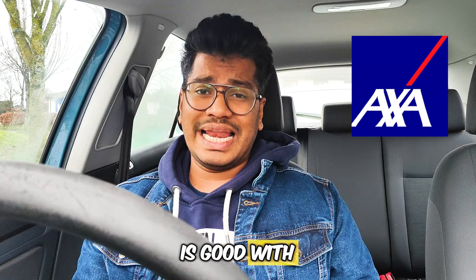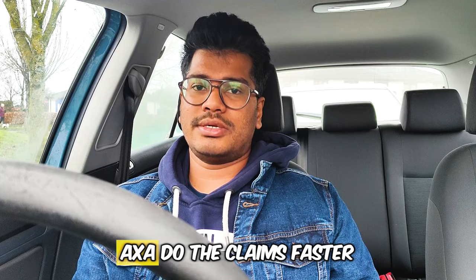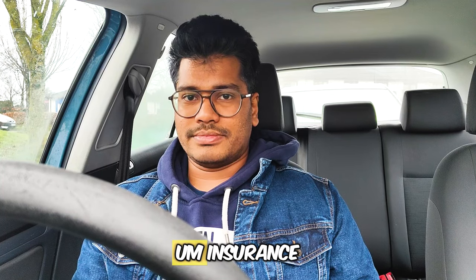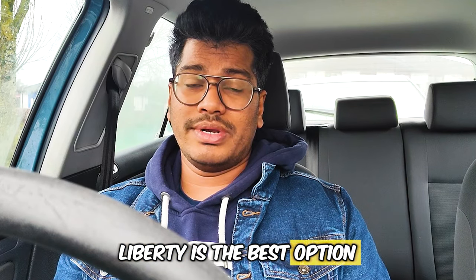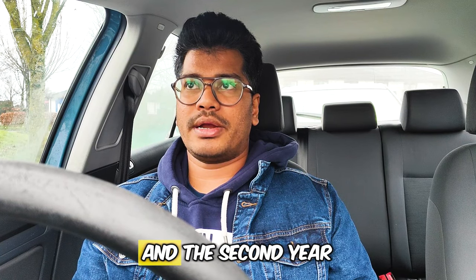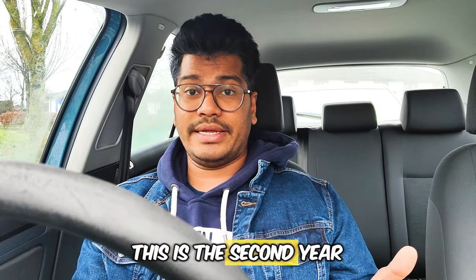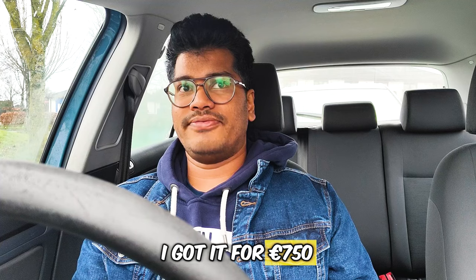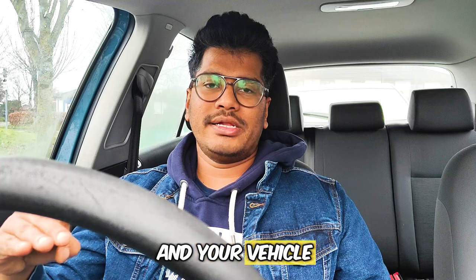AXA is good with claims — if you get in an accident or your car is written off, claims get settled fast with AXA. I work in the banking section so I know about this. But if you want cheaper insurance, Liberty is the best option. I got Liberty Insurance for €2,100 the first year, and the second year after passing my driving test I got it for €750.